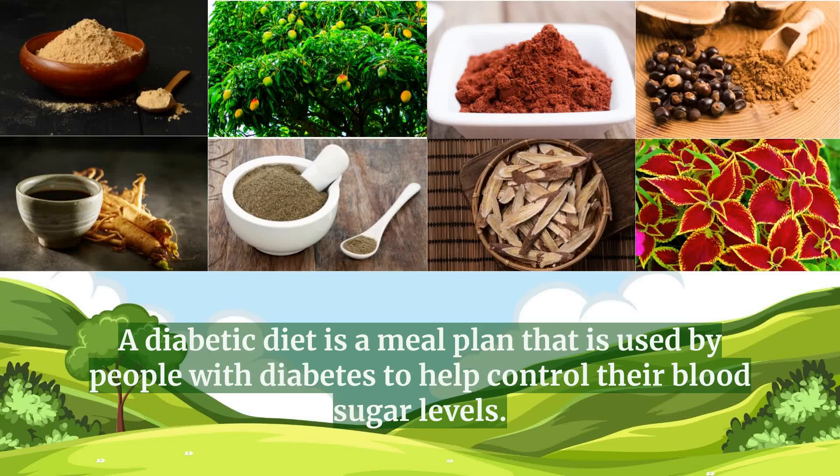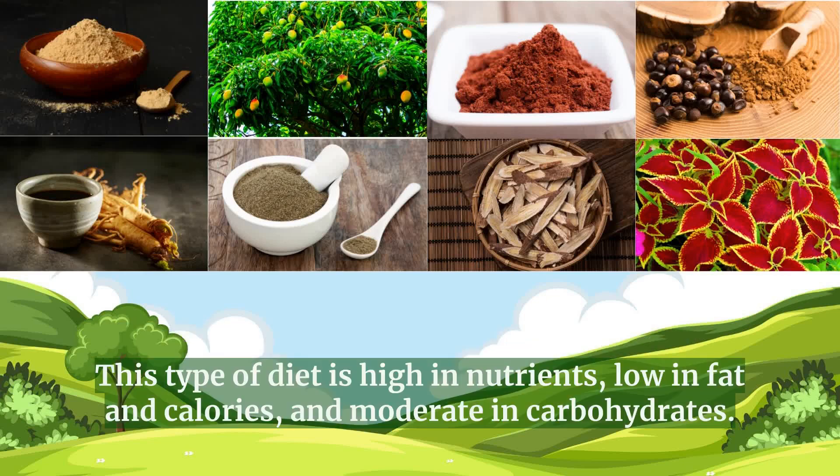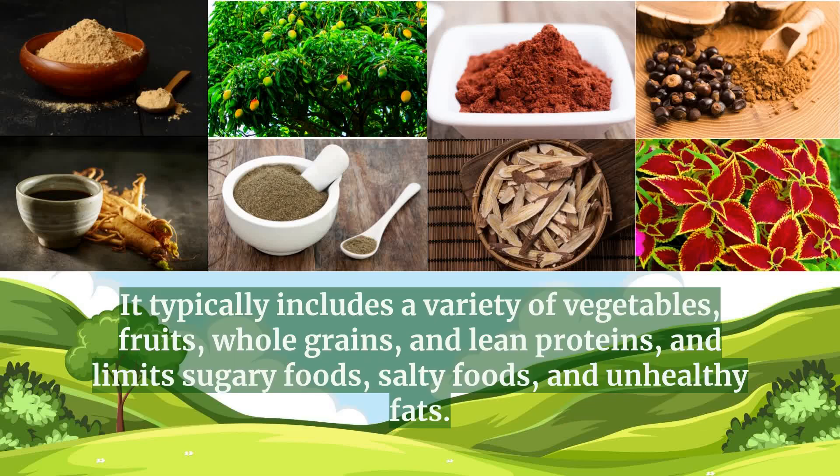A diabetic diet is a meal plan that is used by people with diabetes to help control their blood sugar levels. This type of diet is high in nutrients, low in fat and calories, and moderate in carbohydrates. It typically includes a variety of vegetables, fruits, whole grains, and lean proteins, and limits sugary foods, salty foods, and unhealthy fats.